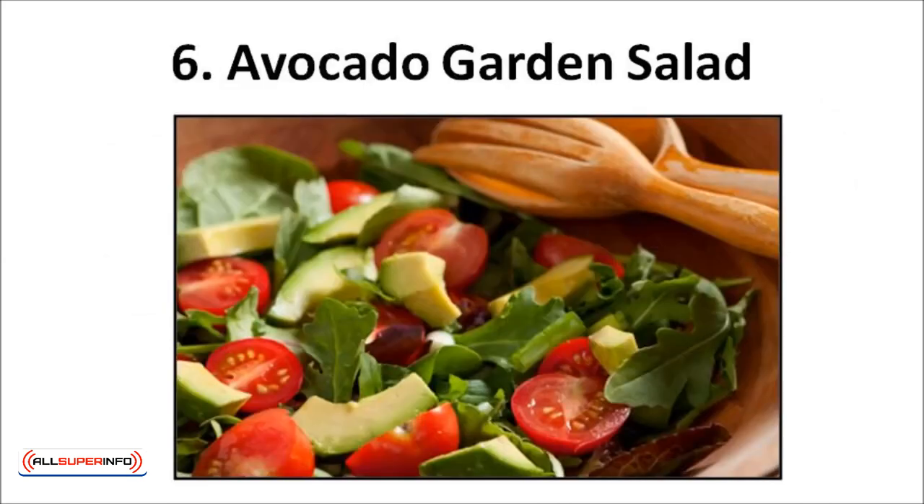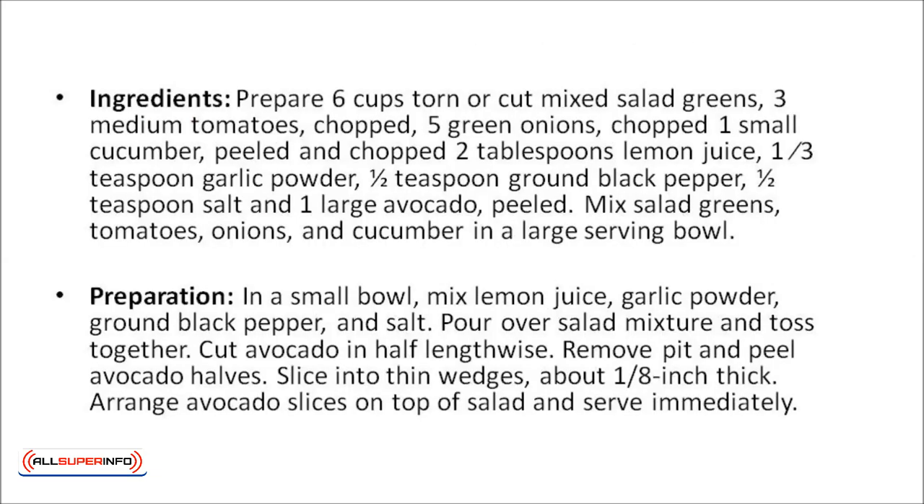Avocado garden salad — this salad might need a longer prep time, but there's still no cooking needed. Prepare six cups of torn or cut mixed salad greens, three medium tomatoes chopped, five green onions chopped, one small cucumber peeled and chopped, two tablespoons of lemon juice, one quarter teaspoon garlic powder, a half teaspoon of ground black pepper, a half teaspoon of salt, and one large avocado peeled. Mix the salad greens, tomatoes, onions, and cucumber in a large serving bowl.